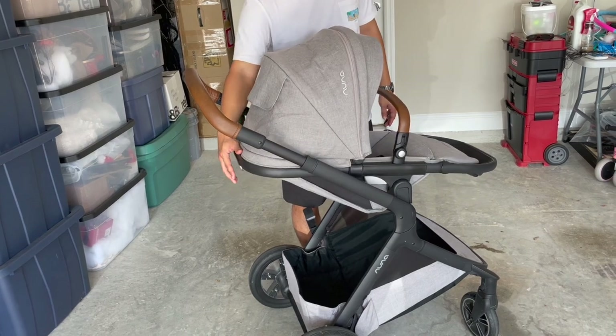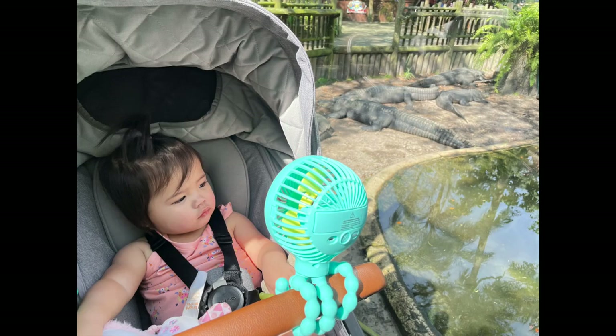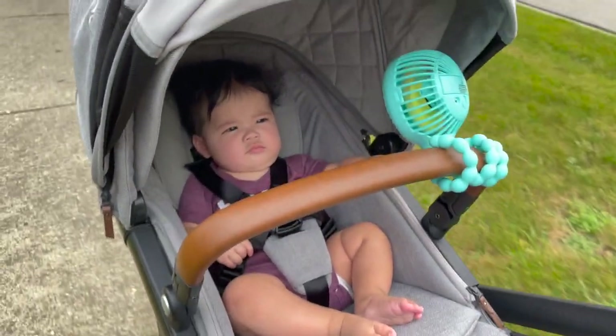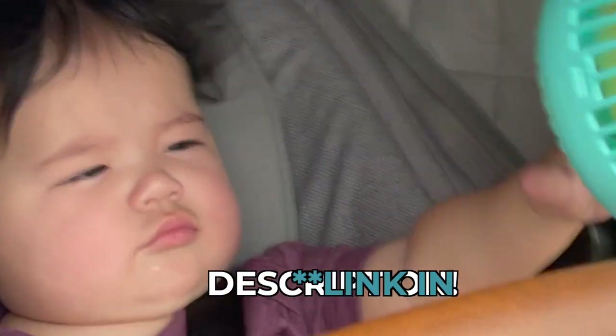The adjustable seat includes removable and washable seat liners and inserts, and has a mesh backing for added comfort and breathability. Our daughter always seems comfortable in this seat, but we did grab a nice rechargeable stroller fan with three bendable legs that we can attach to the child grab bar for some extra breeze. I would definitely recommend getting one, especially if you live in a warmer climate. I'll link ours down below.